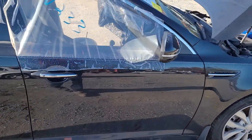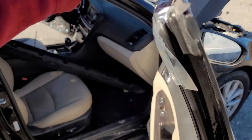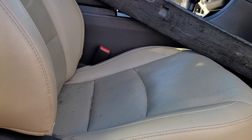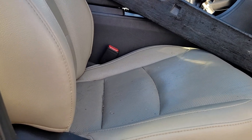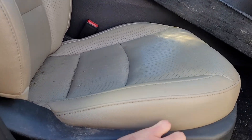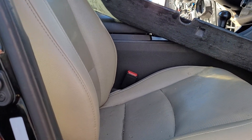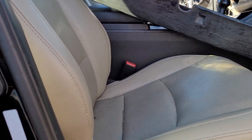We'll go ahead and test the passenger side power seat while we're over here too. Passenger side power seat comes forward, goes back, but does not adjust up and down. The seat back does lean forward and does lean back.